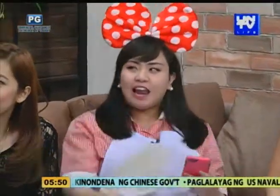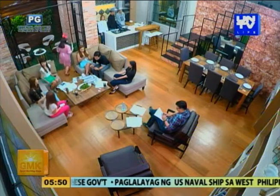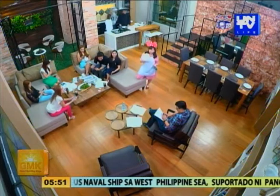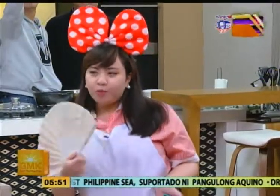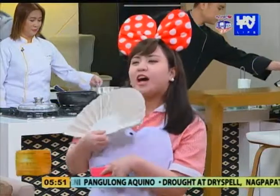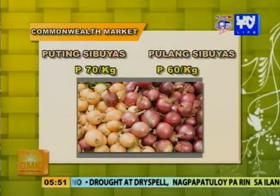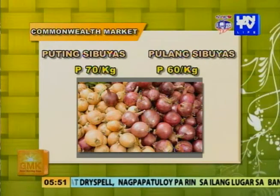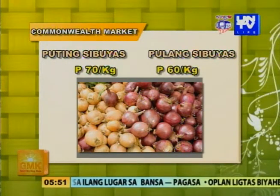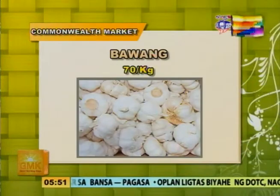Kika, may mga presyo ka dyan? Oo, meron akong presyo. Ito mga kasambahay, alamin natin ang pangunahing bilihin natin sa palengke — ito ay galing sa Commonwealth Market. Haunahin natin itong puting sibuyas: pumapatak ngayon sa presyong 70 pesos per kilo. Habang ang pula naman ay 60 pesos. Mas mahal yung puti! Mas mura pa ang pula, at mas healthy pa.